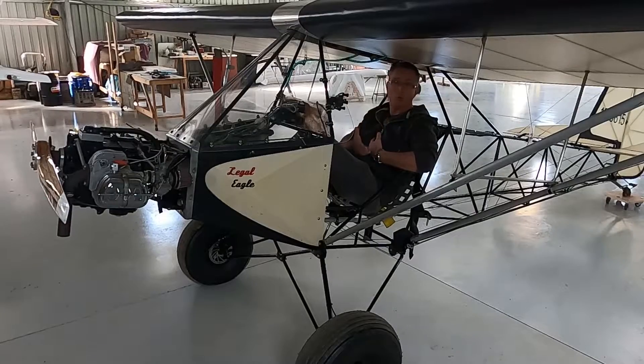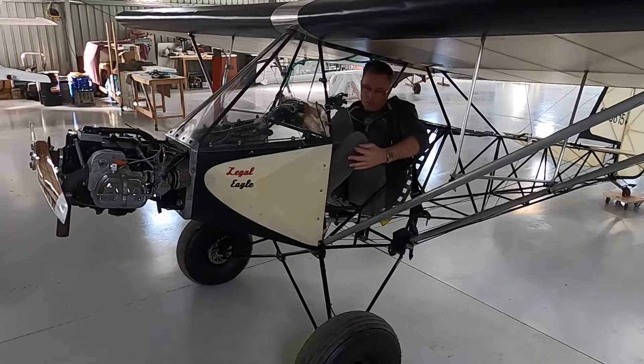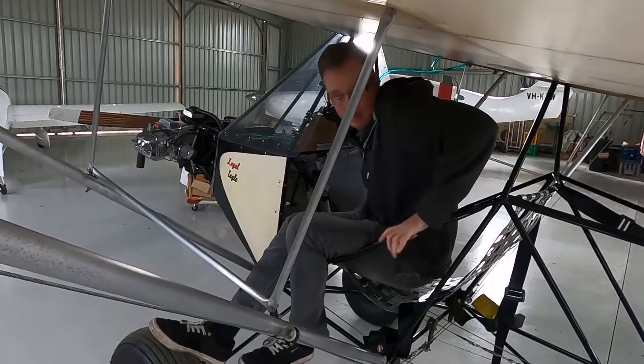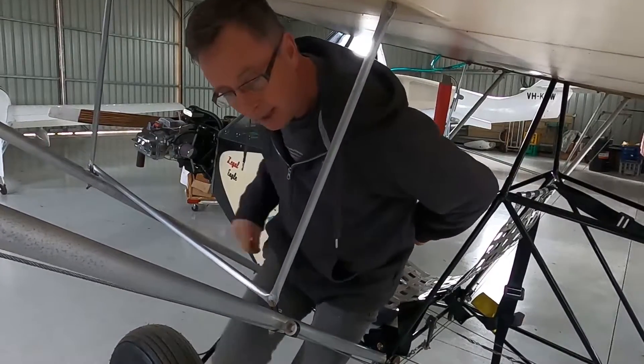This is my routine — it may not be your routine, this is just how I like to do it. Coming out is the exact same: control column forward, using my arms to lift the legs out, right foot onto the tyre, hands either side, lift myself out. And it's done.